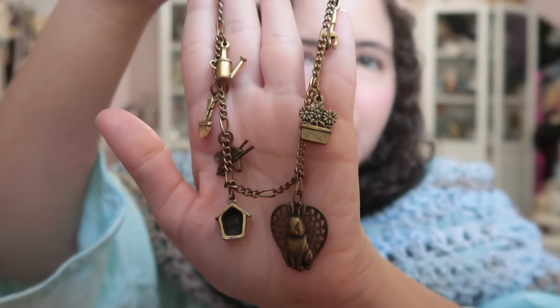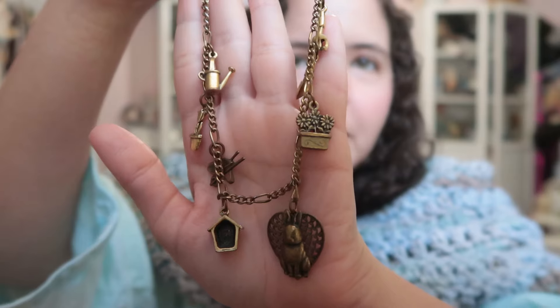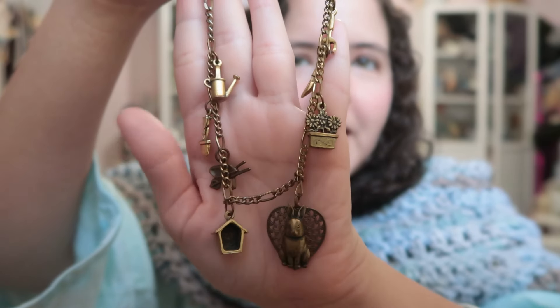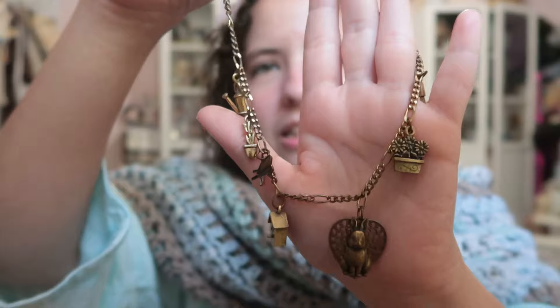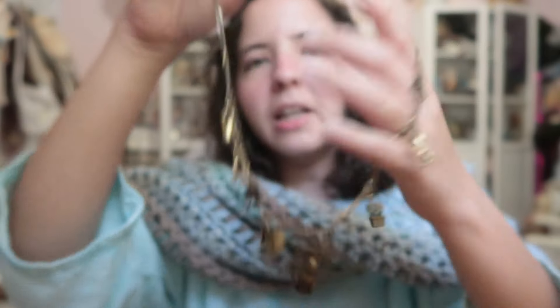You have a bunny, you have a birdhouse, all these gardening supplies — wheelbarrow, stuff like that. And it's in this kind of antique look cover, so I thought that it was very, very cute. I cannot believe that I found this on Depop. So yeah, I like that.